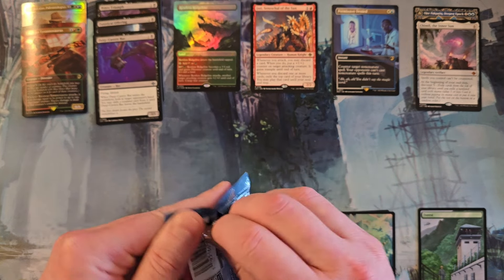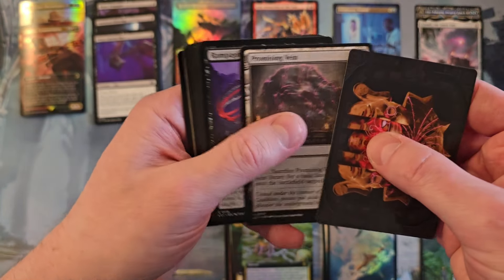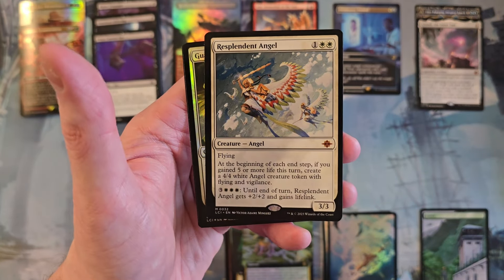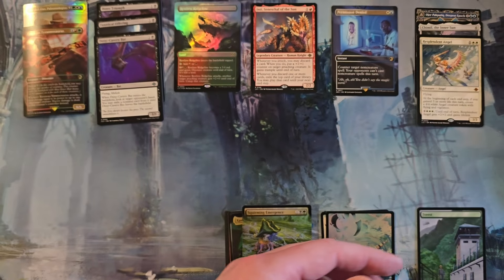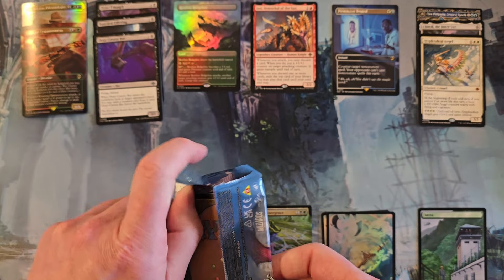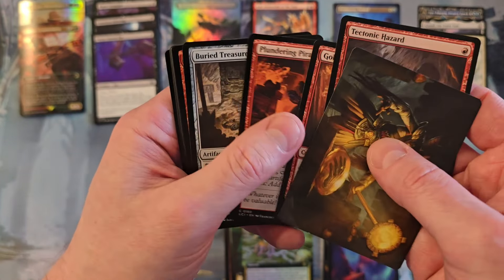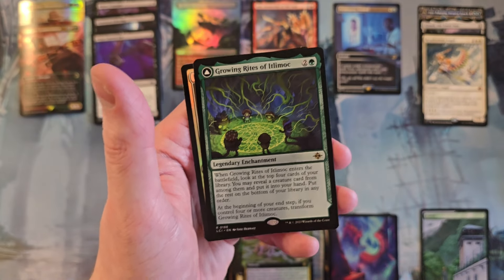Let's get into the other of these. That's gonna be a fascinating thing — at time of filming, are they going to reprint that again? Respondent Angel — that's a neat mythic. Another one I didn't particularly get out of my boxes. Having said that, I already had a copy that is in my angel deck and I didn't need another copy, but still neat. Mount in. The Growing Rites of Itlimoc in non-foil, which is great because all I have is foil copies from all the collector boxes I opened.